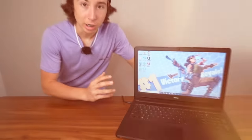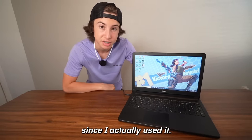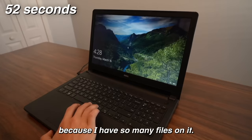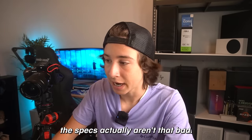This is my old school laptop. I got this laptop six years ago and it's been over four years since I actually used it. The startup time on this PC is extremely slow because I have so many files on it. For this laptop being at least six years old, the specs actually aren't that bad.